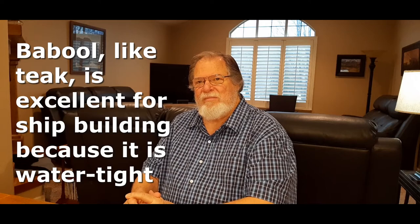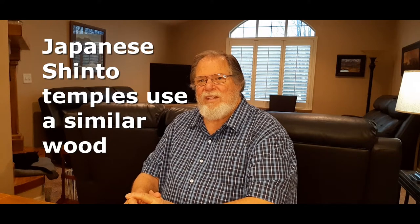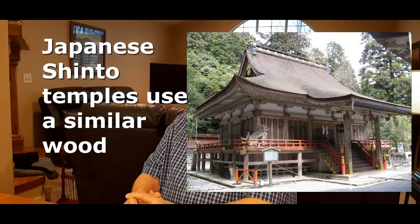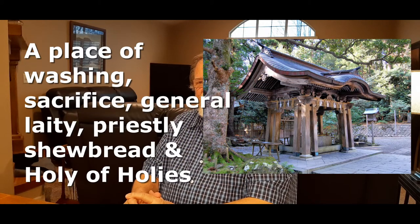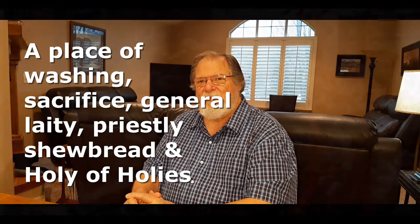I believe it also is the temple wood for the Japanese. Not a Buddhist temple — a Shinto temple. Shinto is very particular about that, and they build them in a pattern very similar to the Tabernacle of Moses with the same elements: the place of washing, the place of sacrifice, the place of the showbread, the place of the Holy of Holies. It's a three-compartment temple.